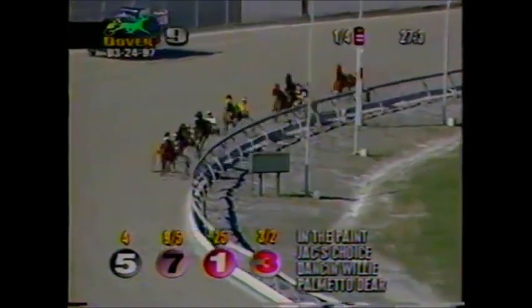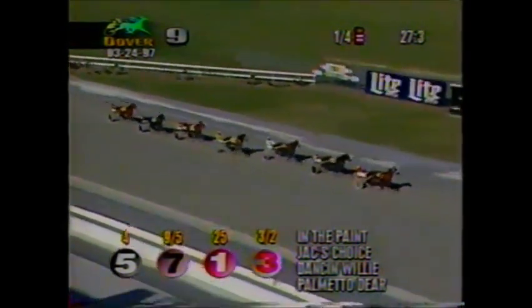Quarter in 27-3. In The Paint shows the way by a length and a half now. Jack's Choice is moving to the outside — now thinks better of it, goes back in because Jimmy King just stepped on the gas.